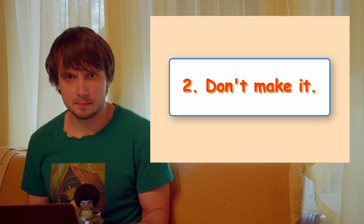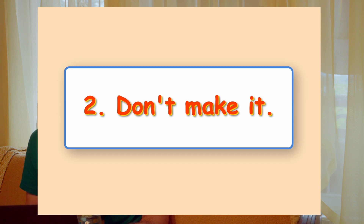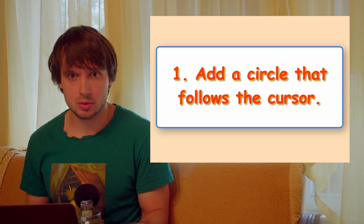Tip 2: Don't make it. Nothing is always better than anything. Tip 1: Add a circle that follows the cursor.